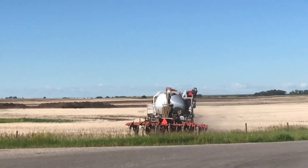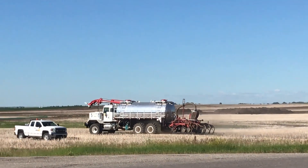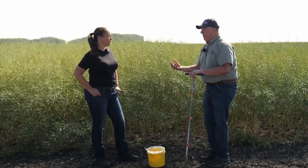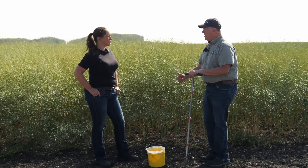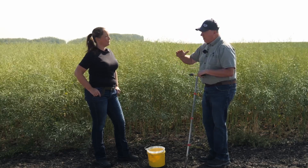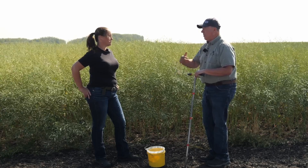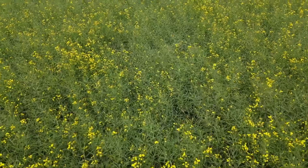For example, if there's a lot of nitrate leached down to the 18 to 24 inch depth — say 80 pounds of nitrogen — and you don't sample down there and don't account for it, you may be over-fertilizing. Then come July, when the crop roots hit that 80 pounds of nitrogen, it gets a huge nitrogen kick. The crop responds with vegetative growth and it lodges — falls over. Lots of growers want to avoid lodging because it's such a huge issue. Understanding what's down in that subsoil is key to your fertilizer budget so you don't over-apply and end up with the crop lodging next year.